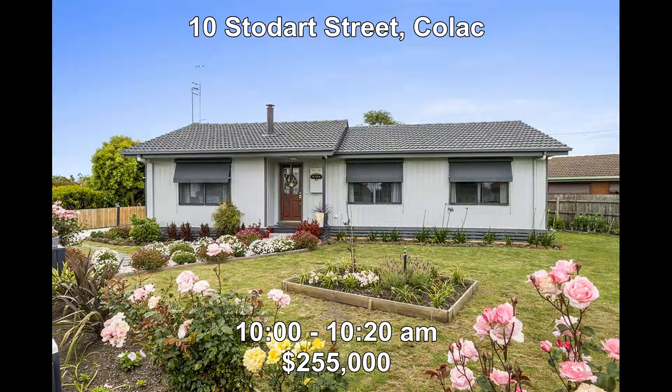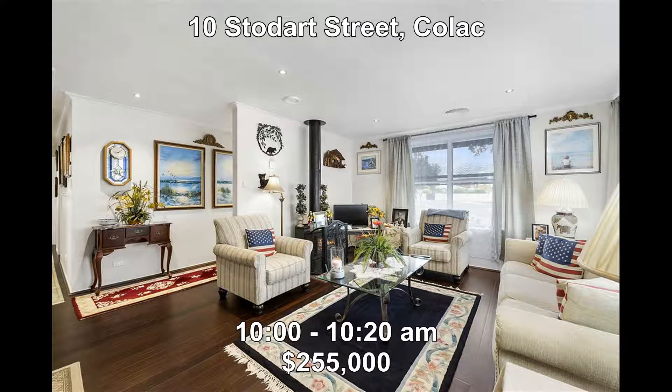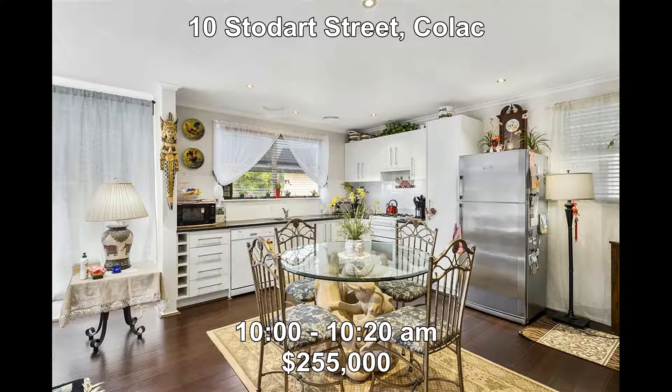First up we go to 10 Stoddart Street in Colac. This three-bedroom home is immaculate inside and out, comprising updated kitchen, bamboo flooring and ducted heating and cooling. This property would suit the first home buyer, a family or even the investor. Priced at $255,000, the property is open from 10 to 10:20.